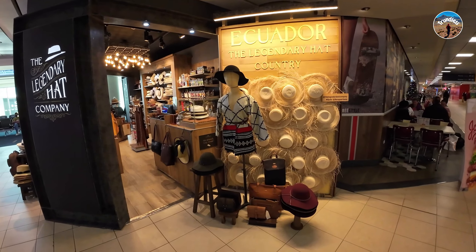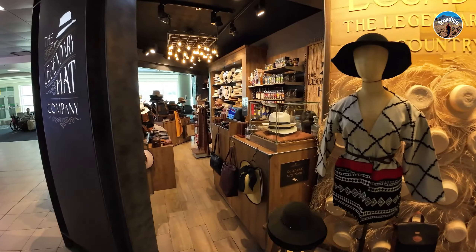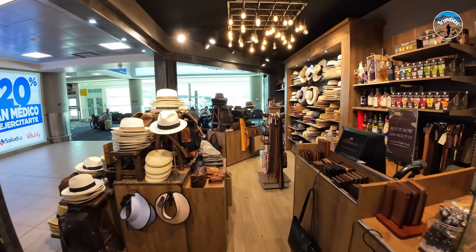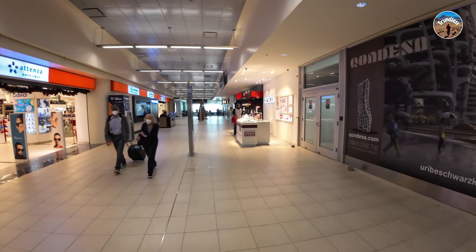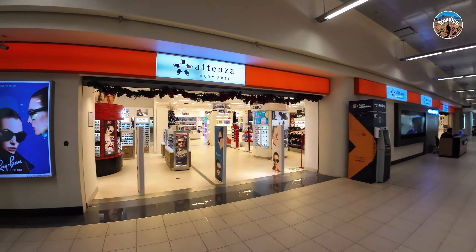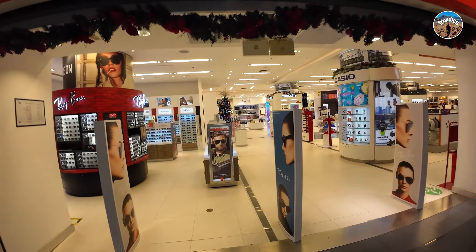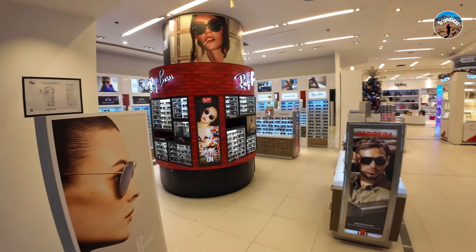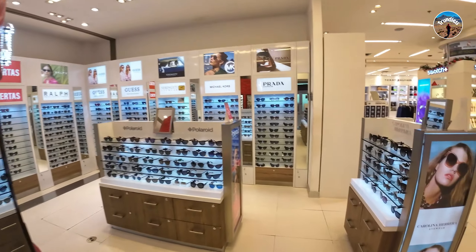There's a company where you can buy a local hat as a souvenir — they have some nice quality stuff. The shop over here, Atenza, is the biggest shop in Quito Airport and has quite a variety, from sunglasses to beauty products to perfumes.